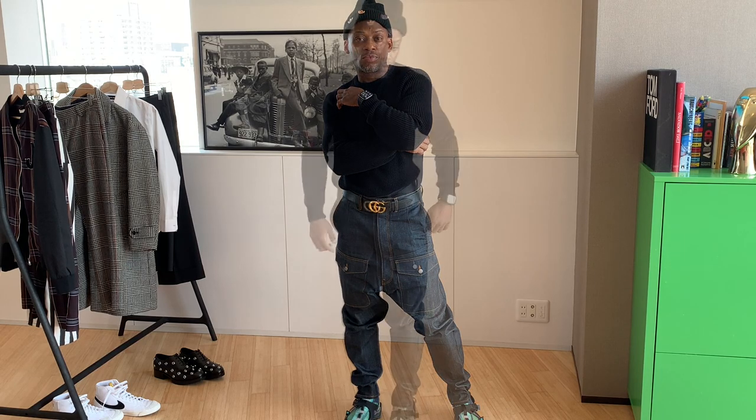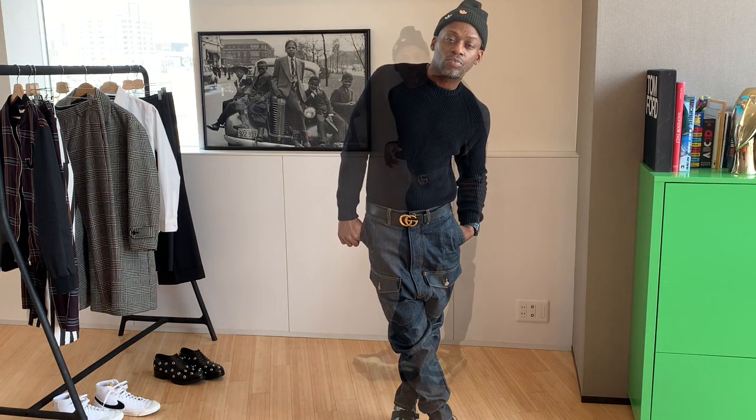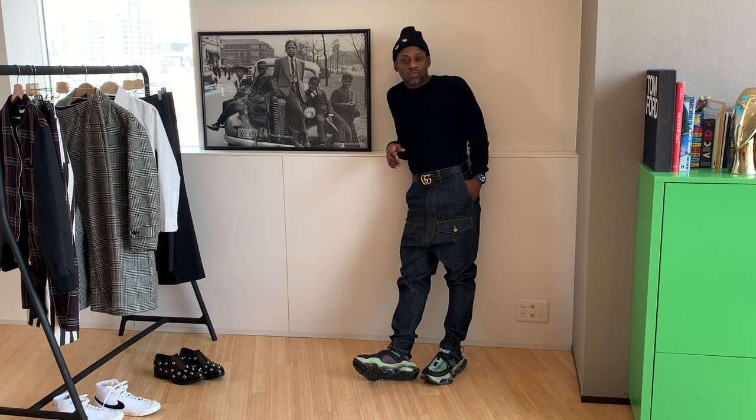Back to dark rinse denim — it's pretty much a 100% look for anything you're wearing on top. I love this look especially with the black skully, which gave it kind of a streetwear vibe. I even threw my jacket on top of it, which you guys see me rocking all the time, and it felt really dope.